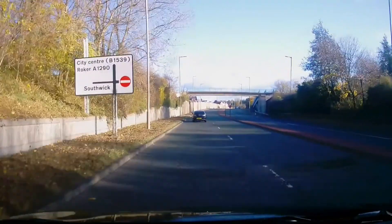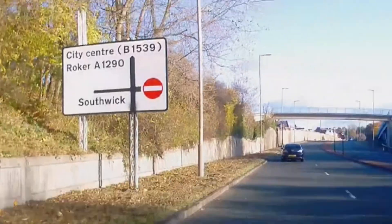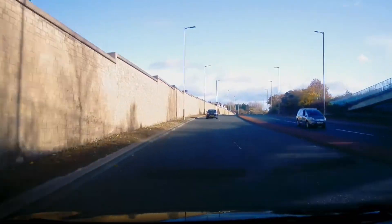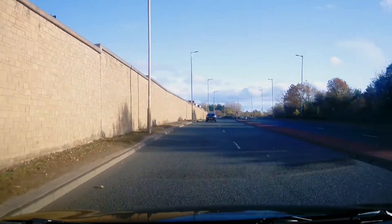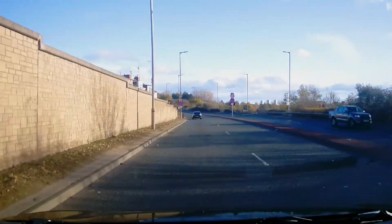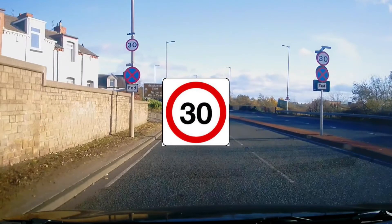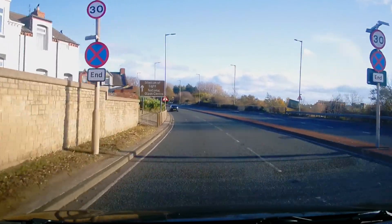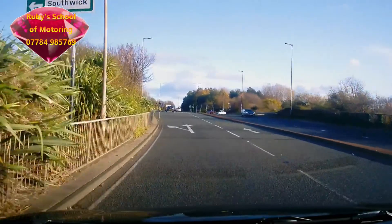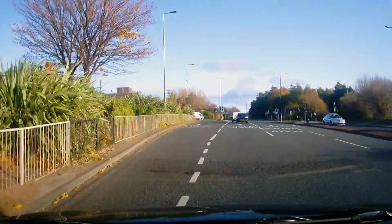Shortly we'll be turning left, going up the hill towards Southwick. The speed limit at this point is 50 miles per hour, but shortly the speed changes — this catches quite a lot of people out. We're turning left and going to be climbing the bank up to the first of the roundabouts.